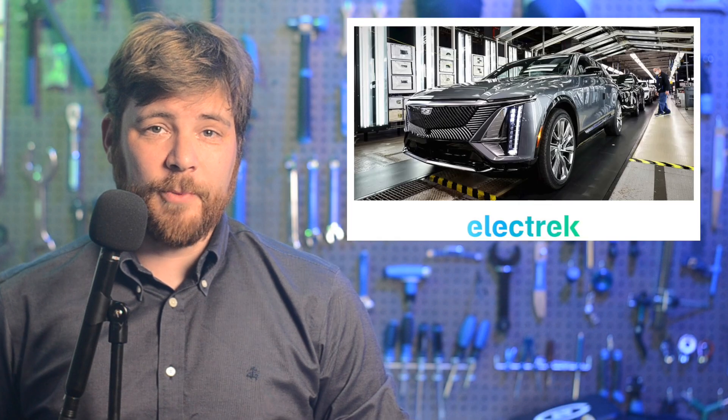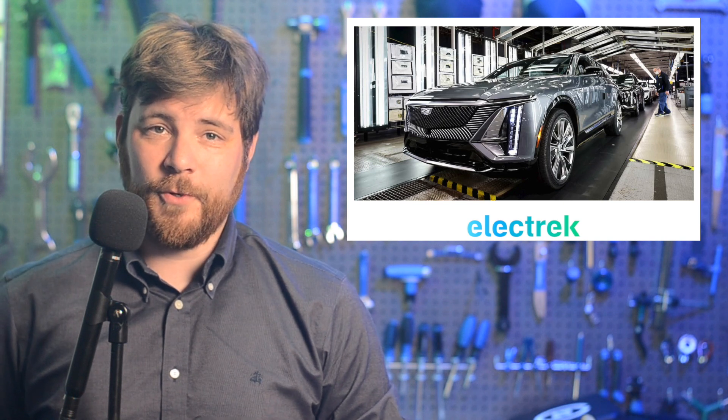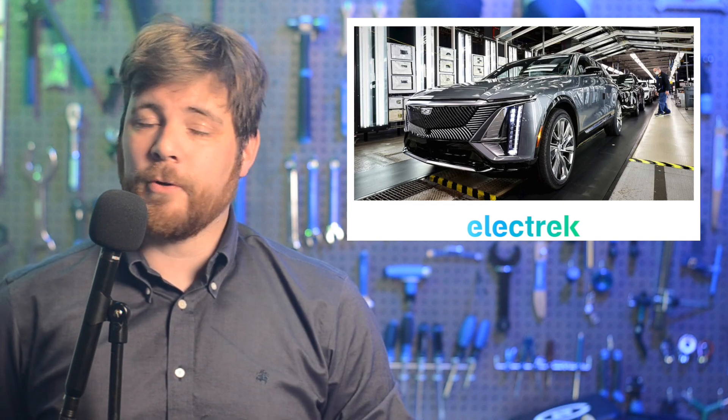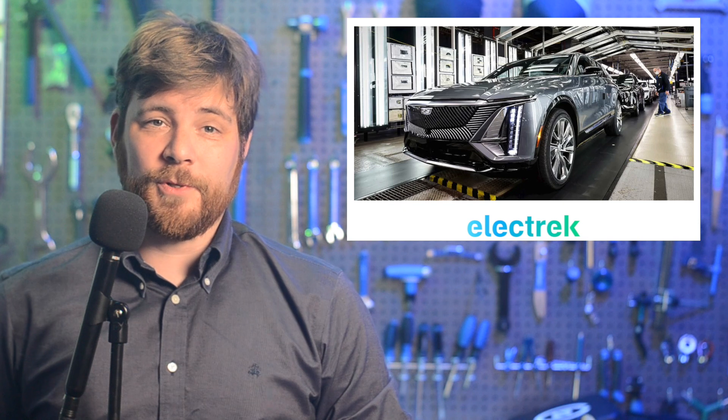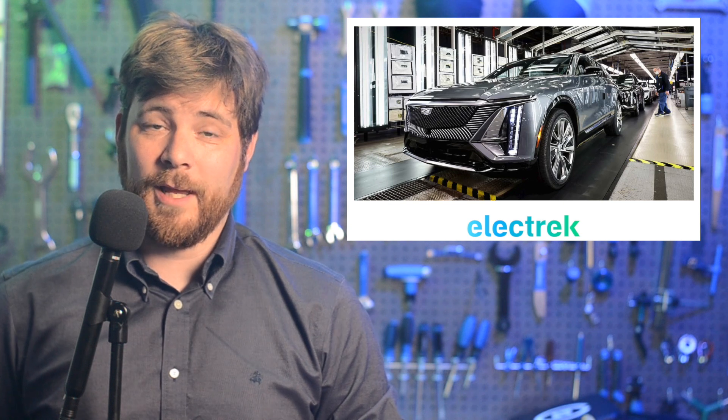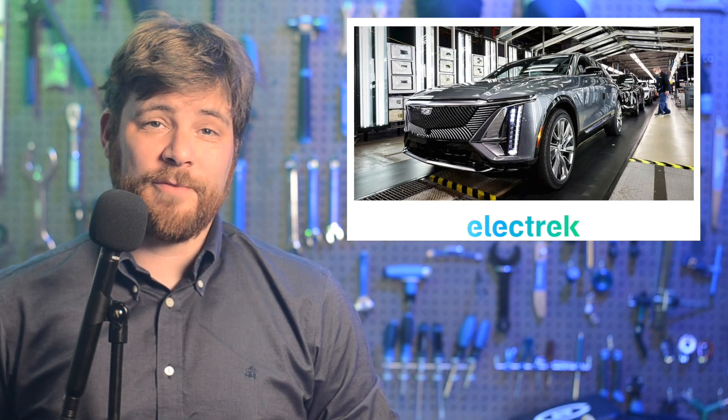General Motors and South Korean advanced EV battery materials company POSCO Future M revealed an additional investment on their new cathode facility in Ontario, Canada, now exceeding $1 billion. The new funding will help increase cathode active material production, or CAM production, and the precursor material called PCAM, all for the North American market. General Motors revealed its joint venture with LG Energy Solutions back in 2019 to produce battery cells for the Ultium platform. The Ultium CAM joint venture will support the production of around 360,000 Chevrolet, Cadillac, GMC, Buick, and Bright Drop EVs, all between 2025 and 2030.